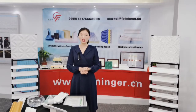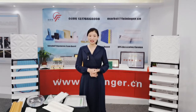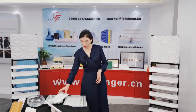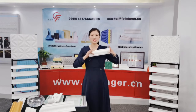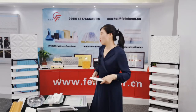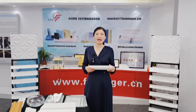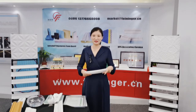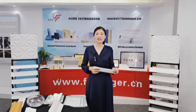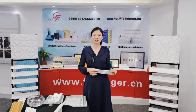Our XPS cornice is lightweight. It is easy to install with acrylic adhesive, which can save your labor cost. This is one piece of our XPS cornice — it is very light. For one meter of our XPS cornice, the weight is about 2 times lighter than alternatives. Gone are the days of hammers, nails, and blue fingers.